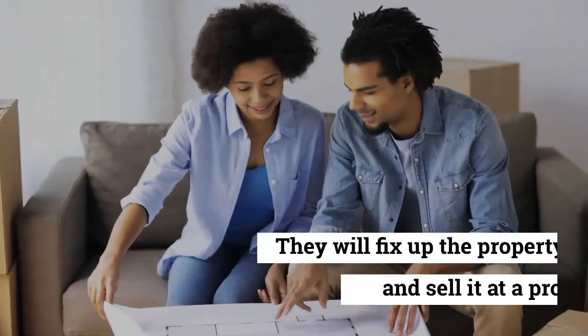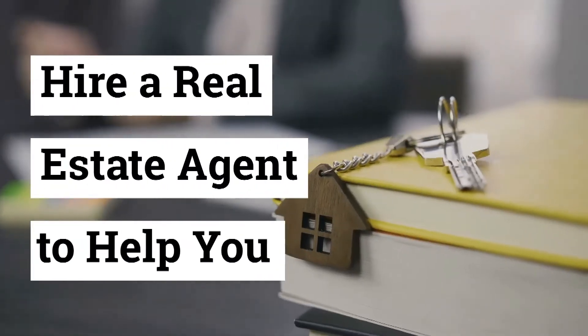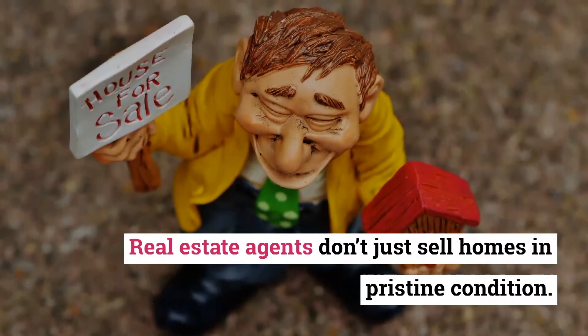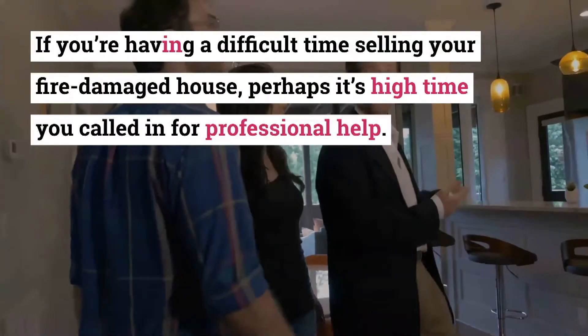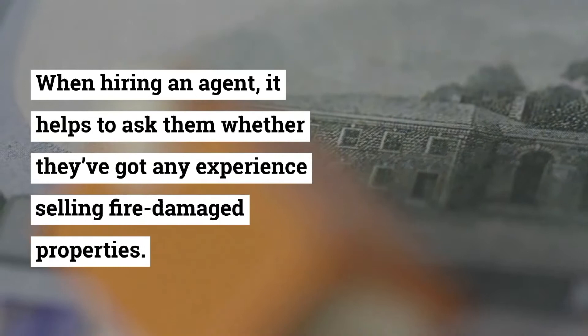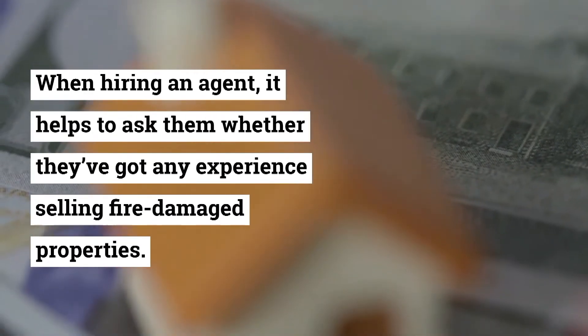They will fix up the property and sell it at a profit. Hire a real estate agent to help you. Real estate agents don't just sell homes in pristine condition — they also sell damaged properties like yours. If you're having a difficult time selling your fire damaged house, perhaps it's high time you called in for professional help.